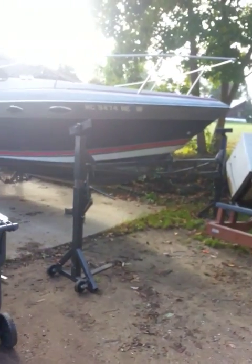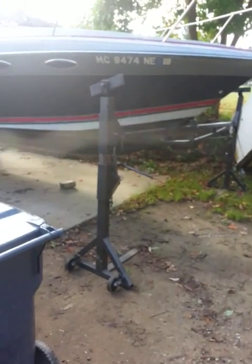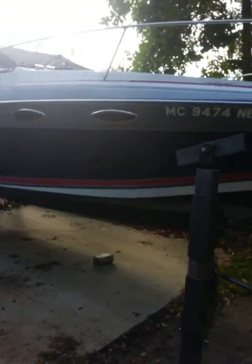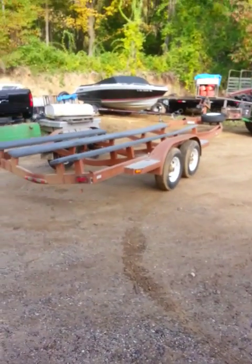Another video of our boat jacks that we manufactured — 24-foot Four Winds. We just removed the trailer. There it goes.